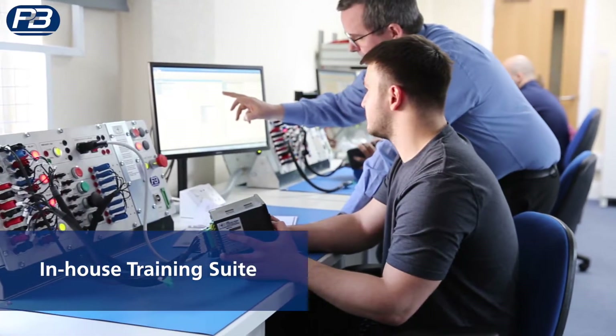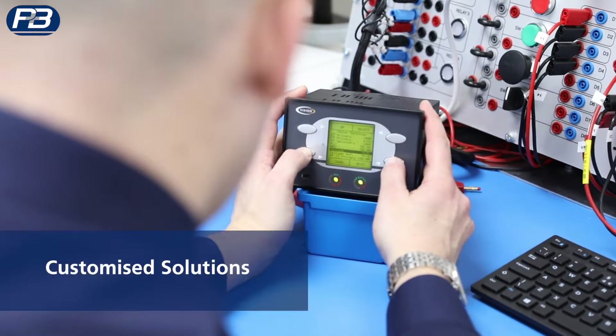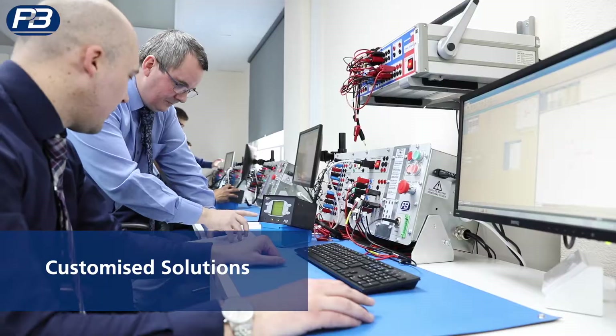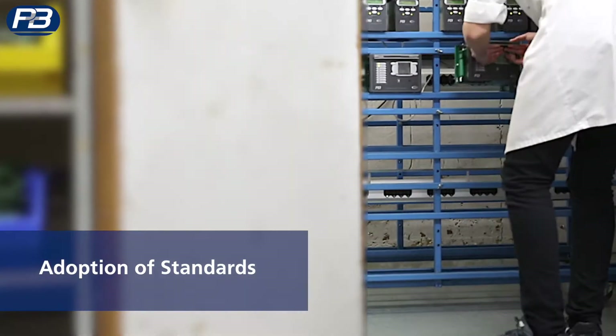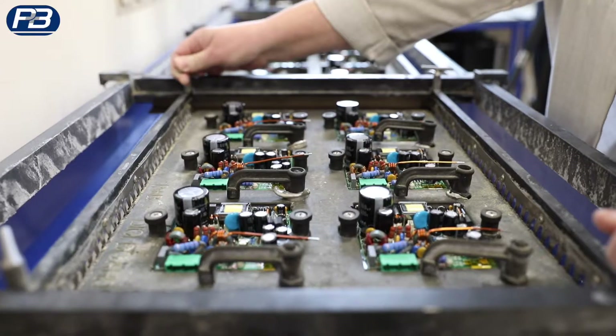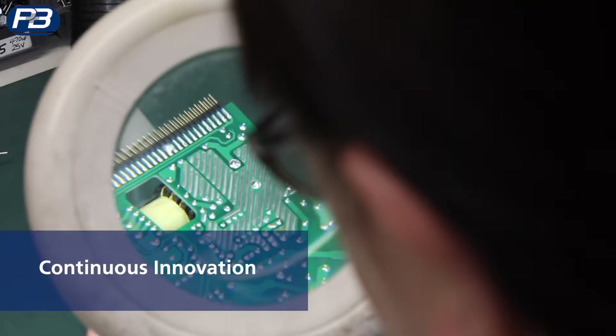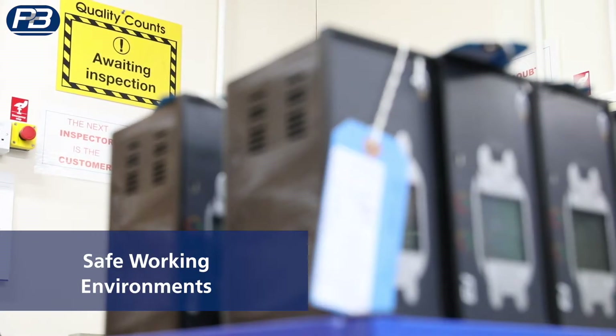Working in close collaboration with our customers, we are also able to develop tailored solutions designed to meet specific requirements. Through continual innovation and adoption of standards and functional safety, P&B strives to create ever more effective and resilient protective relays, which help improve productivity and safer working environments.